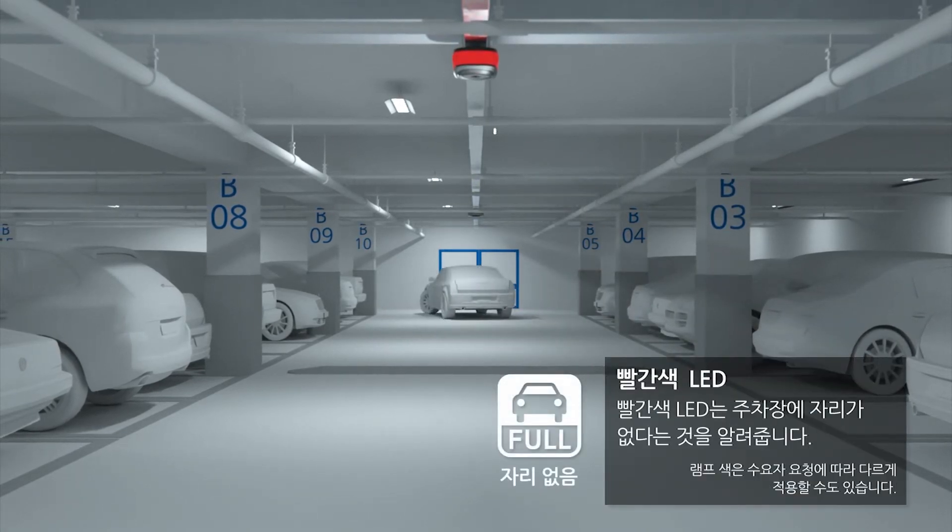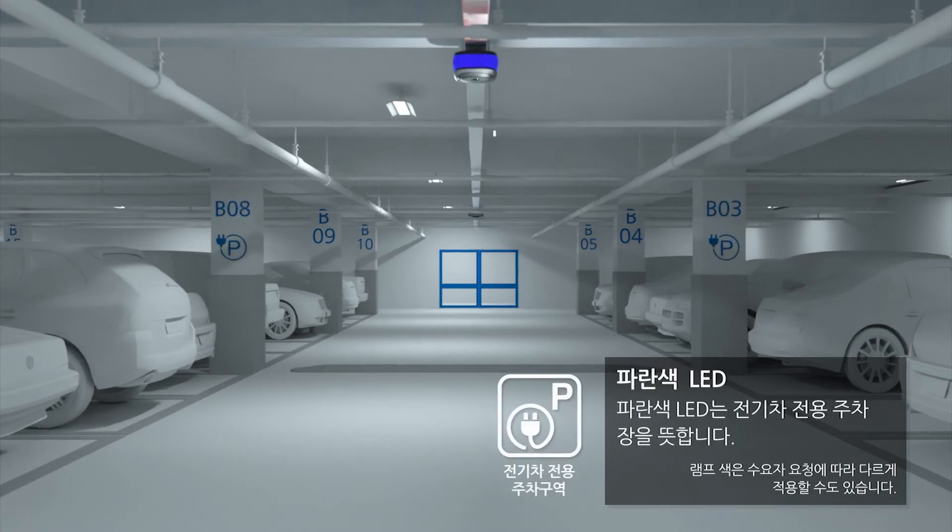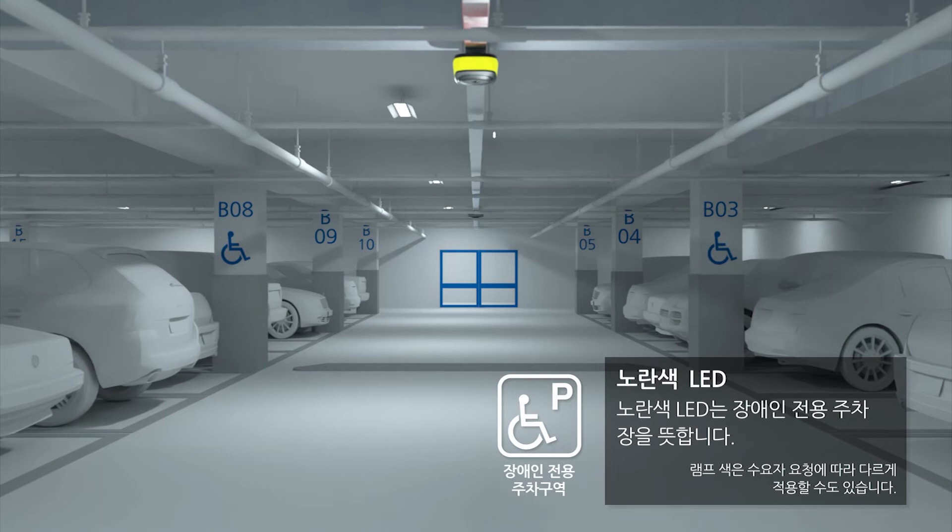The red light indicates that parking is unavailable, the green light indicates that parking is available, the blue light marks a parking area for electric cars, and yellow marks the parking area for the disabled.